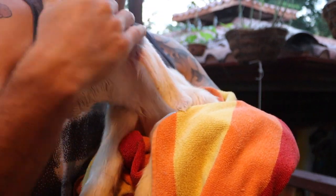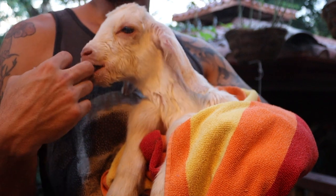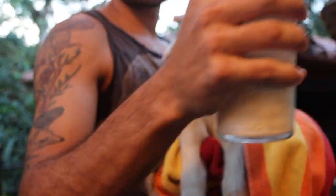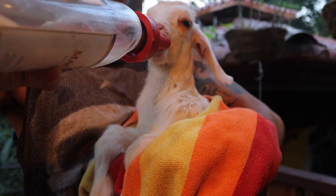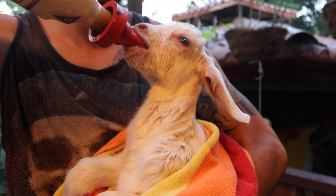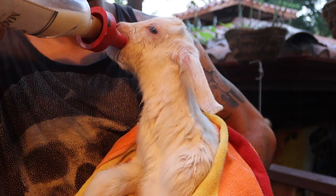He is still young so he needs formula once or twice a day. Let's see if he's hungry — he had a long car ride and I think he might be. So Kiefer is what I decided to call him. He's super cute and around two months old, so he still does need a milk supplement — maybe one, two, even three times a day. There we go, he's drinking his formula.